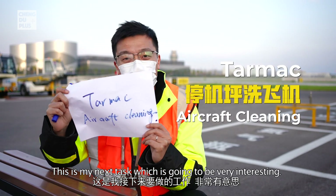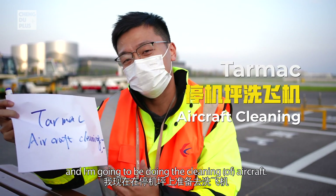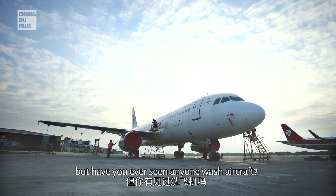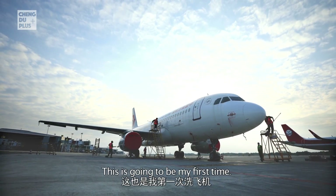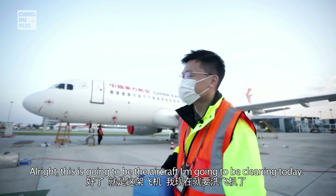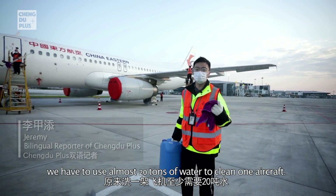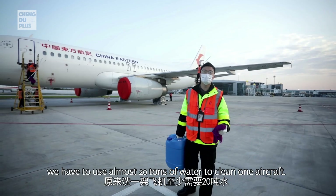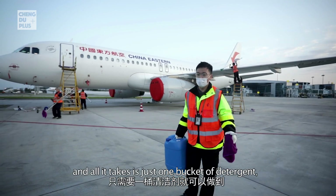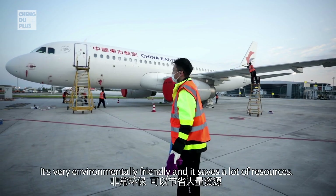My next task is going to be very interesting — I'm on the tarmac and I'm going to be cleaning an aircraft. You might have seen someone wash a car before, but have you ever seen anyone wash an aircraft? Me neither, and this is my first time. This heavy bucket contains a detergent. Back in the day, old techniques required almost 20 tons of water to clean one aircraft, but now the upgraded technique uses just one bucket of detergent — very environmentally friendly and resource-saving.